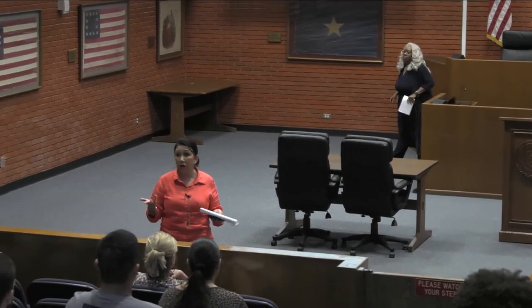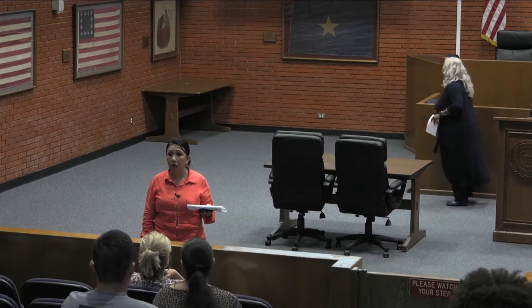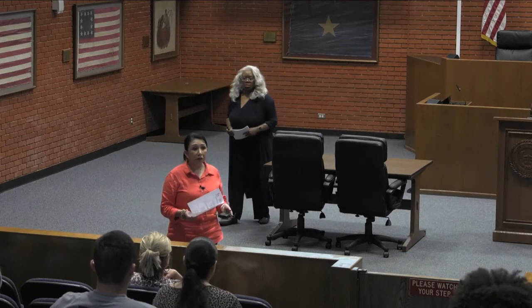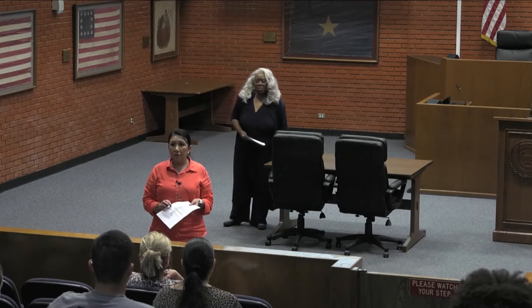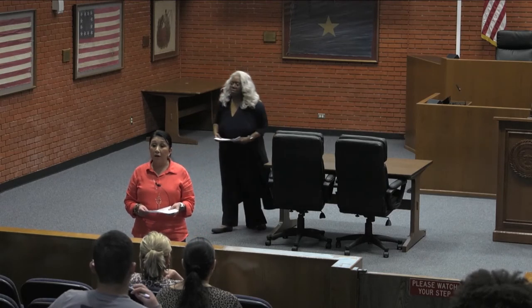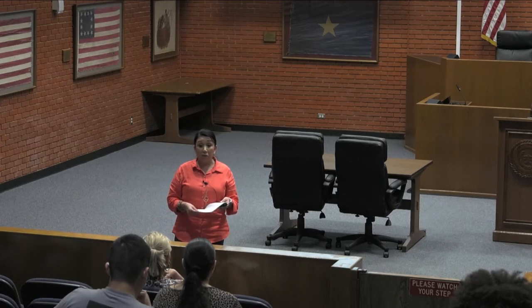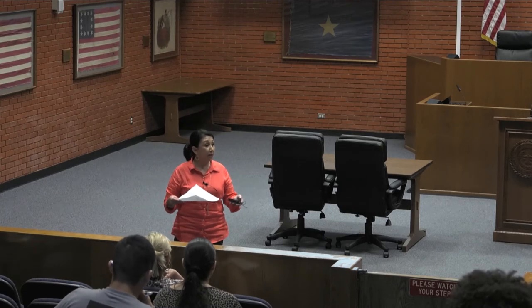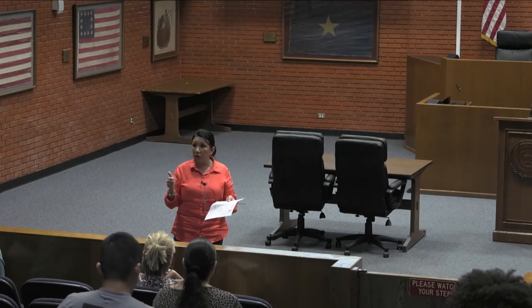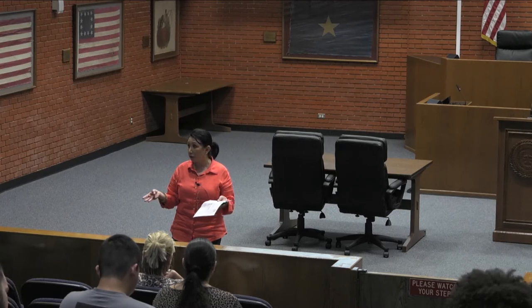It doesn't matter where your internship is located. I have a student doing her internship this summer in Wyoming — she's moving back home and doing it with law enforcement there. When you're doing your internship, the first assignment due is a contact: Dr. Dozer wants you to submit a picture of yourself at the internship site, along with your supervisor's name, phone number, and the agency address.